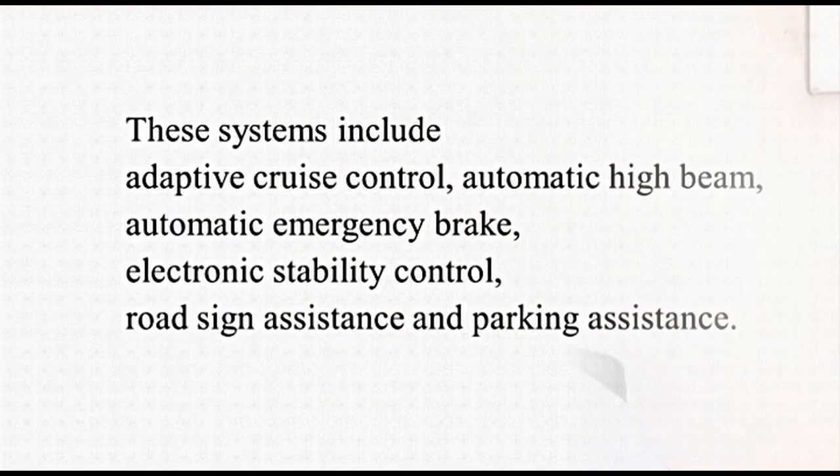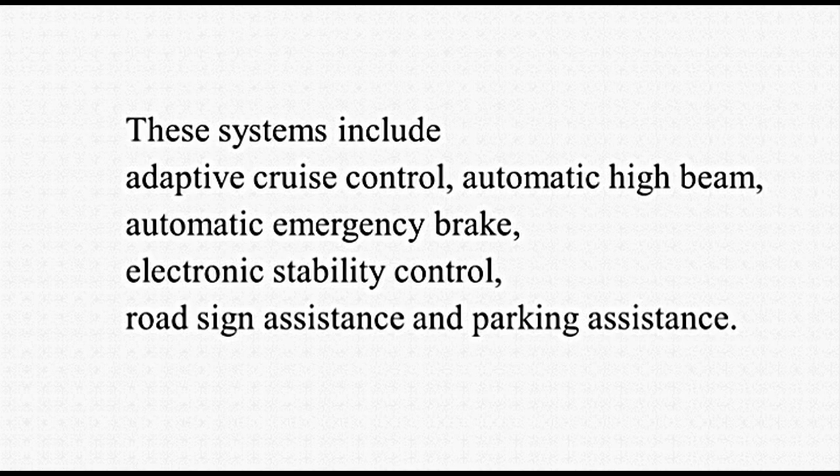In addition to these, manufacturers are providing systems that ease the driver during a hectic and long drive. These systems incorporate sensors, cameras, and lasers to help prevent collision or accidents. These systems include adaptive cruise control, automatic high beam, automatic emergency brake, electronic stability control, road sign assistance, and parking assistance.